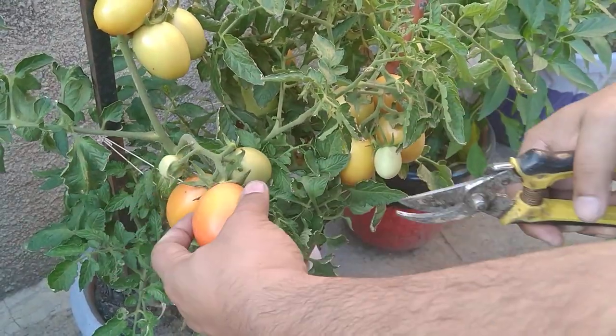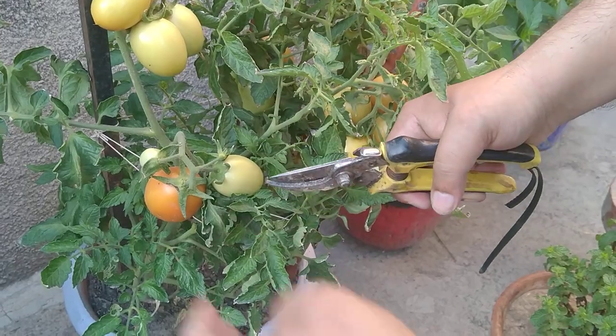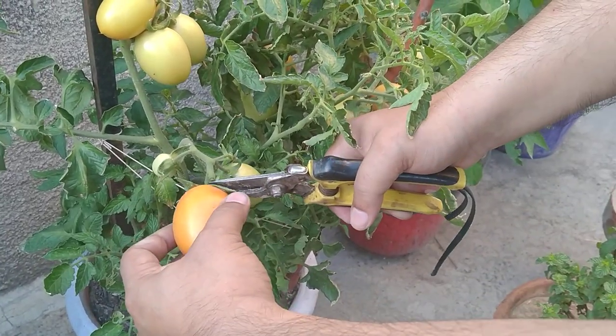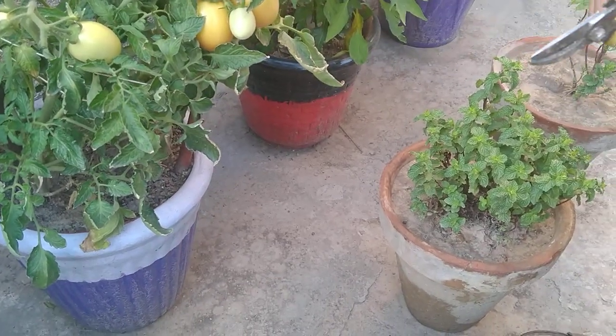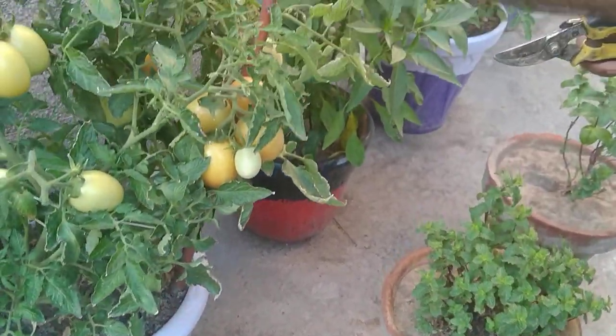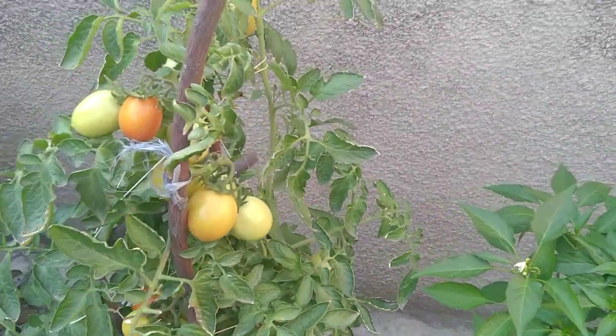In this video you are also seeing my chili plants, which shall be my next video. You are also seeing my home-grown mint — I have grown 2 types of mint, and hopefully they should be ready in the next few days.